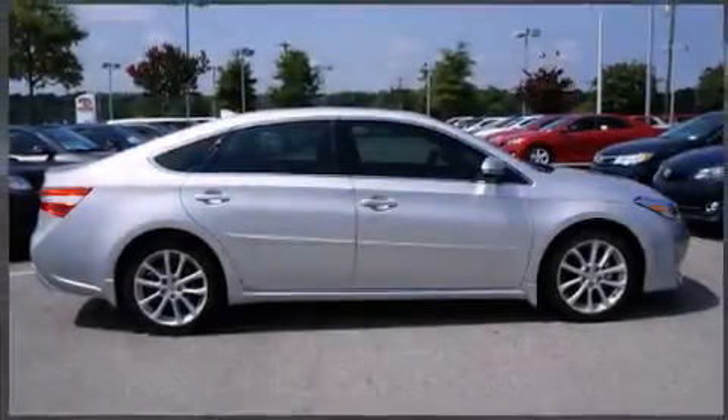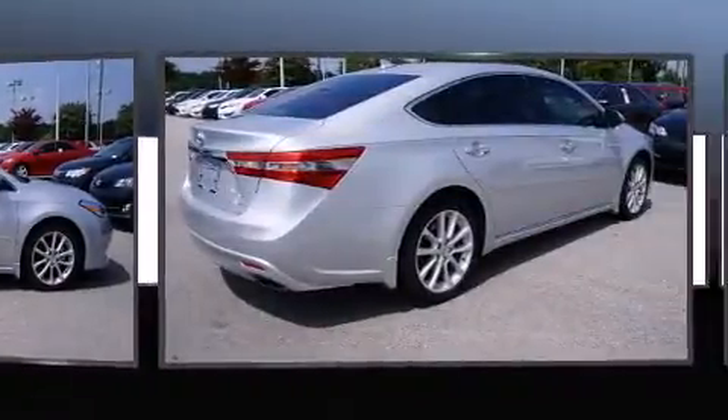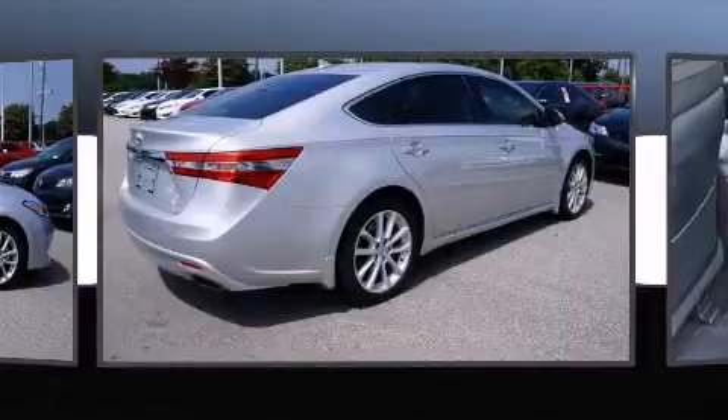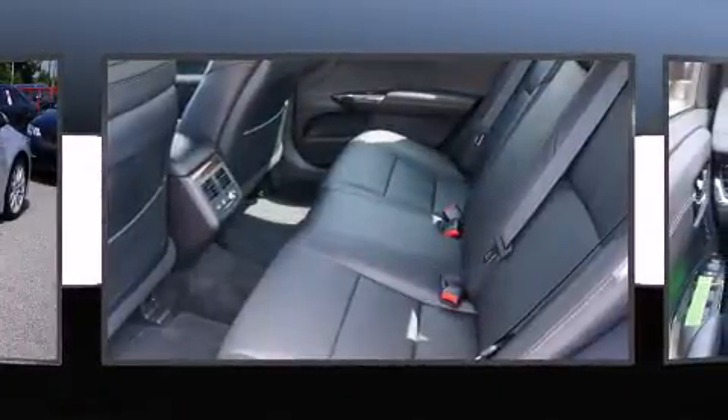Treat yourself to a test drive in the 2014 Toyota Avalon. This four-door, five-passenger sedan still has less than 10,000 miles. It features an automatic transmission, front-wheel drive, and a 3.5-liter six-cylinder engine.